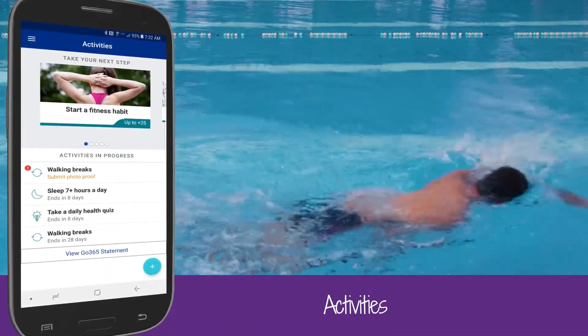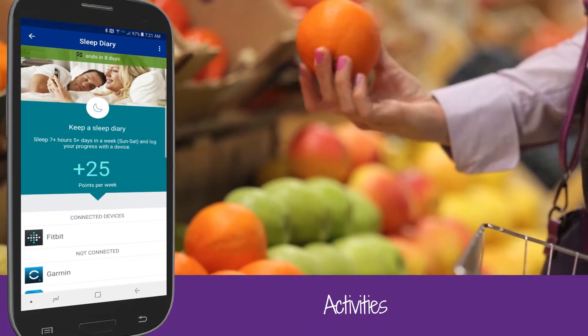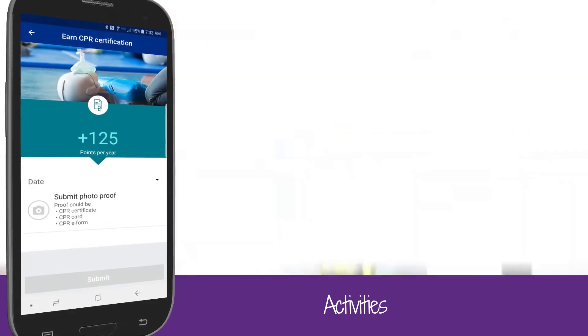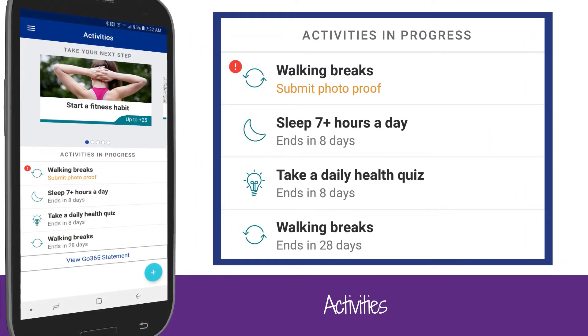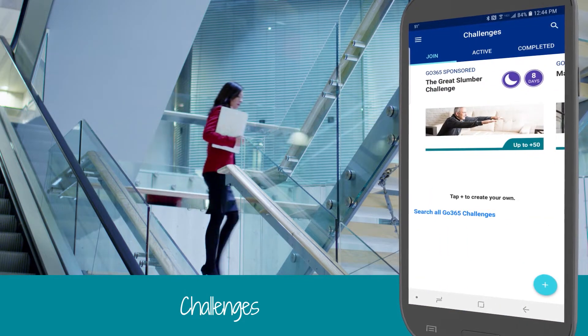For example, you could earn points for doing things like keeping a food log, submitting a sleep diary, visiting the dentist, or earning CPR certification. Under Activities in Progress, you'll see all the ongoing activities you're currently participating in.